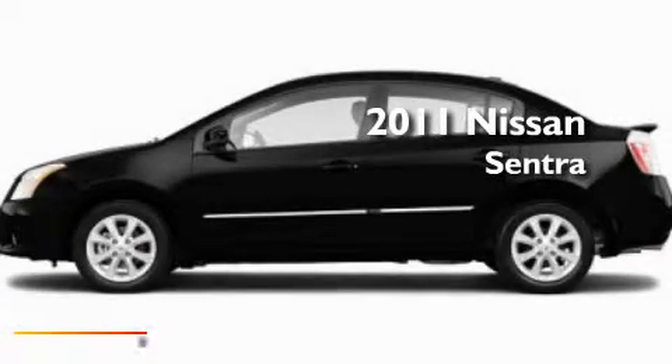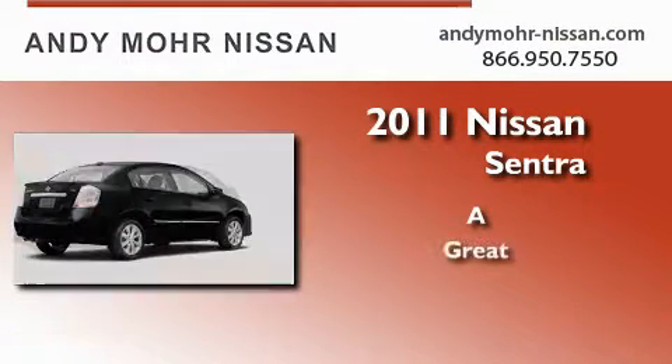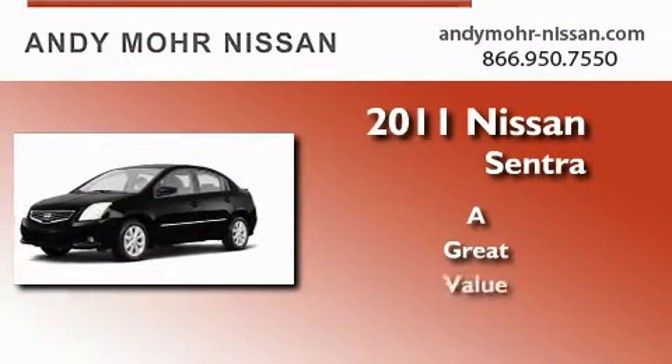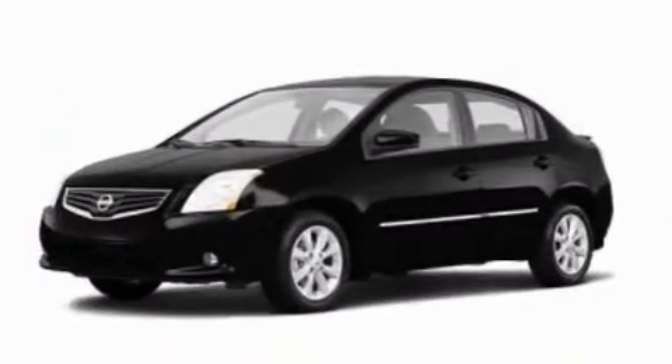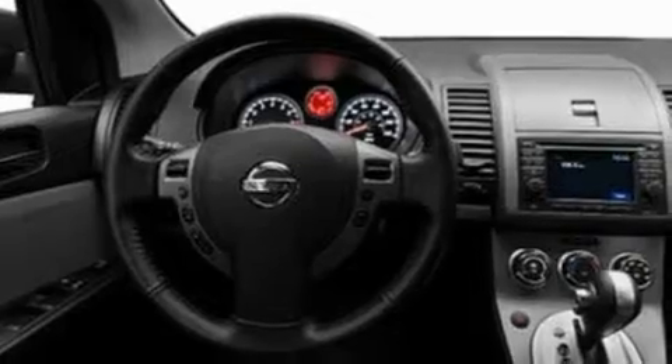This is a brand new 2011 Nissan Sentra. Its top features include air conditioning, speed-sensitive volume controls, cruise control, a CD player, an engine immobilizer theft deterrent system, fog lamps, body side molding, a low tire pressure indicator, a rear window defroster, and a rear spoiler.